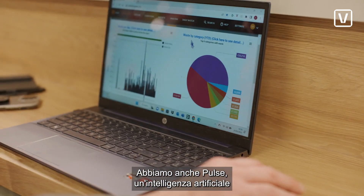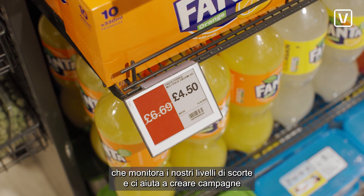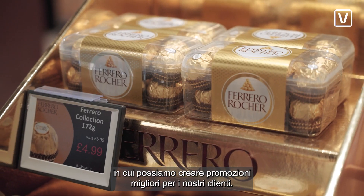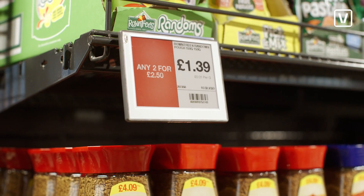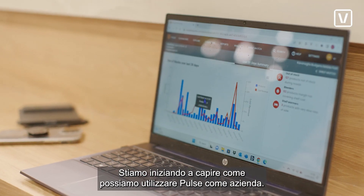We also have Pulse, which is an artificial intelligence that's monitoring our stock levels and helps us create campaigns where we can create better promotions for our customers. We're starting to tap in to understand how we can use Pulse as a business.